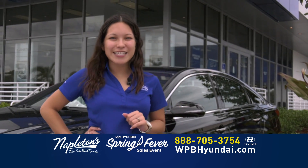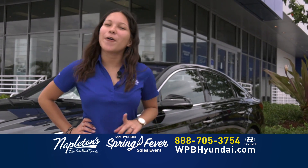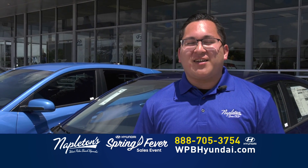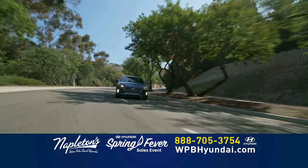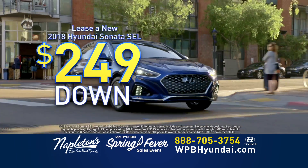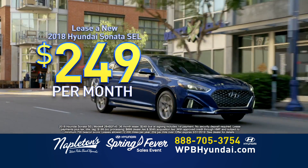Hoy hasta el lunes. Visítanos ahora o llámanos por el teléfono. Don't worry about your credit. Just give us a call now. Right now at Napleton's West Palm Beach Hyundai, you can lease a brand new Hyundai Sonata for $249 down and just $249 per month.